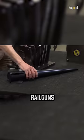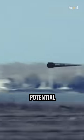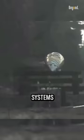Additionally, railguns do not rely on explosive propellants, making them safer and more reliable in combat environments, and have the potential to be more cost-effective than traditional weapon systems, as they do not require expensive ammunition.